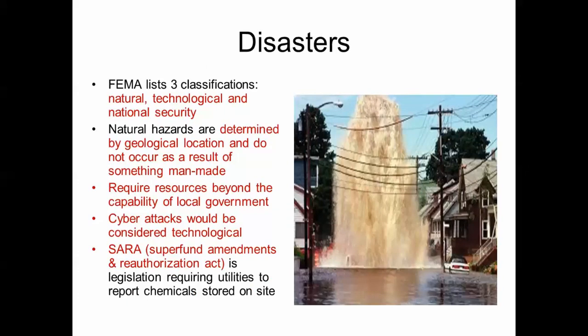FEMA lists disasters in three categories: natural, technological, and national security. Natural hazards are determined by geological location — for example, in Utah and the Salt Lake Valley there is a risk of earthquake — and are events that do not result from something man-made. Some events require resources beyond the capability of local government. A cyber attack is considered a technological threat. SARA (Superfund Amendments and Reauthorization Act) is legislation that requires utilities to report the chemicals stored on their sites.